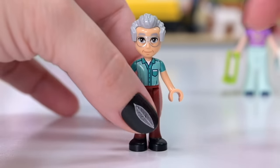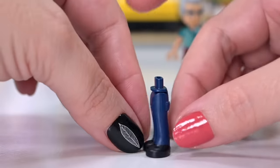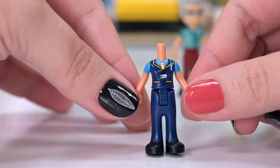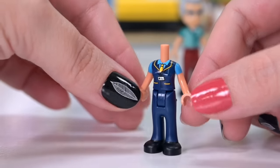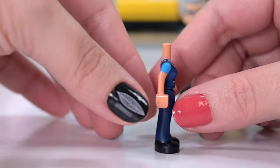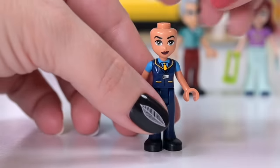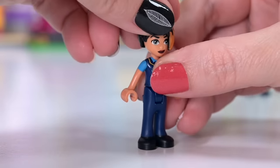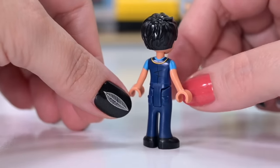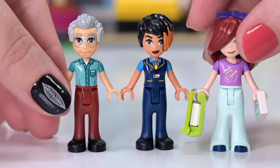Stanley needs his mobility scooter, but we'll come back to him in a minute because we're going to have a look at the third mini doll, Zoe. Zoe is actually the bus driver. She's got blue pants, black shoes, and a new printed top with a very spiffy-looking vest and tie. There are creases in the back of her vest — I imagine because she's leaning back against the bus seat all day. She has a new face print, and her skin tone is nougat, so all of these pieces are new in nougat skin. She has a hair piece that's not new to LEGO but is new to the Friends line. She looks ready to get people places in Heartlake City.